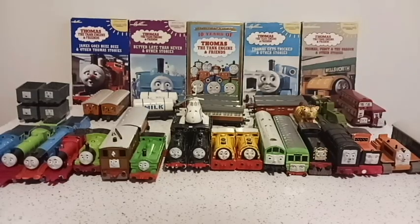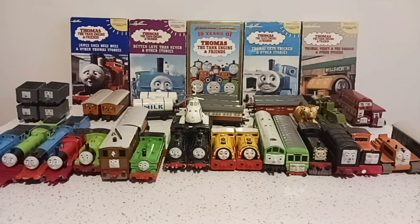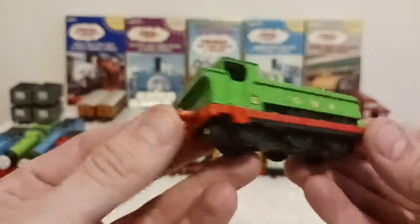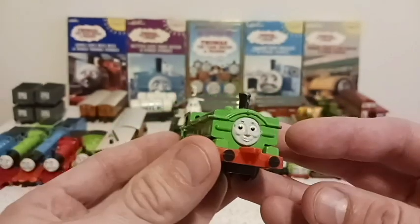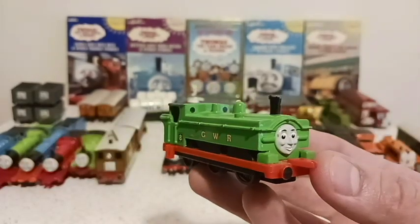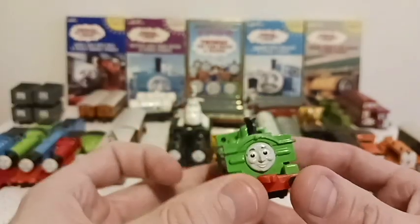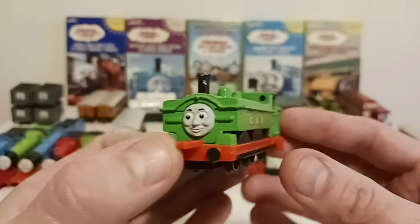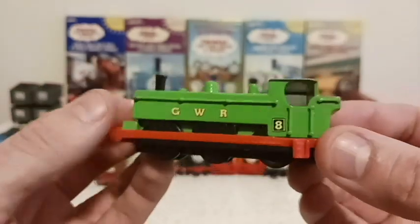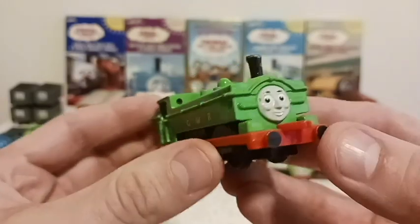Now we come to number eight — technically a tank engine, but he is my favorite steam engine slash character on Thomas of all time. Ladies and gentlemen, the Great Western engine himself, number eight: Duck. Duck is my favorite. His frame, his design, his character, his little waddle as he moves — everything about him is so special. I love Duck. He has such a great story, and the trilogy he has with Diesel is phenomenal — one of my favorite Thomas episodes.